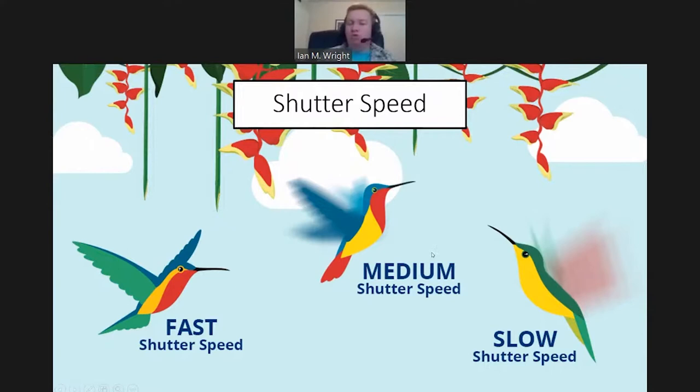You might not have a choice because you may need a slow shutter speed to let in enough light, and that's something you could adjust by bumping up the ISO — which can give you a faster shutter speed for the same exposure value.